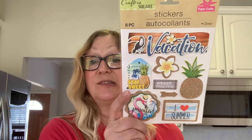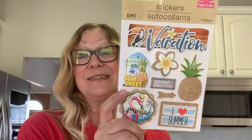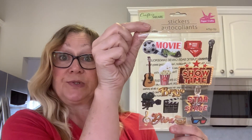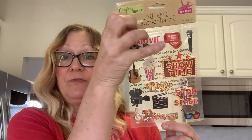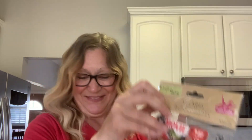I found some stickers that were new to me — a vacation set, which I thought would be fun for making embellishments. You get eight pieces in here. I also picked up a movie theater sticker set. I've had these before but used them up, and I think it's a nice collection to have on hand. I love the tickets, the popcorn, and the 3D glasses in there.